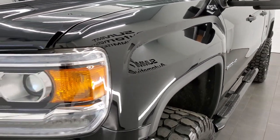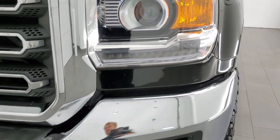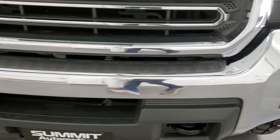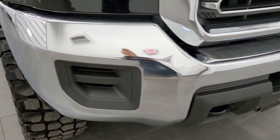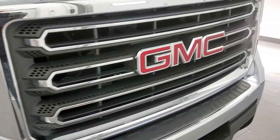Front fenders are in excellent shape, no major dents or dings. This one does have the HID headlamps and the LED running lights. Front bumper is in really nice condition as well — I didn't see any major dents or dings on there. The headlight lenses are nice and clear and this one does come with the chrome-trimmed grille.